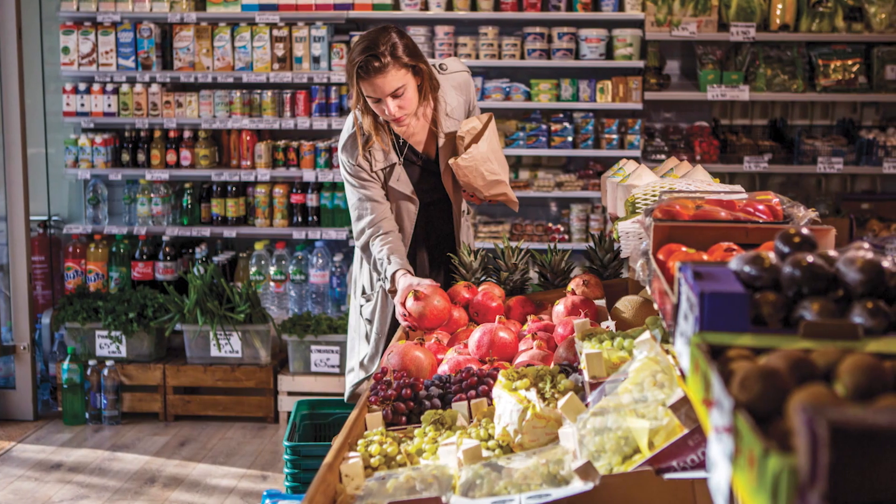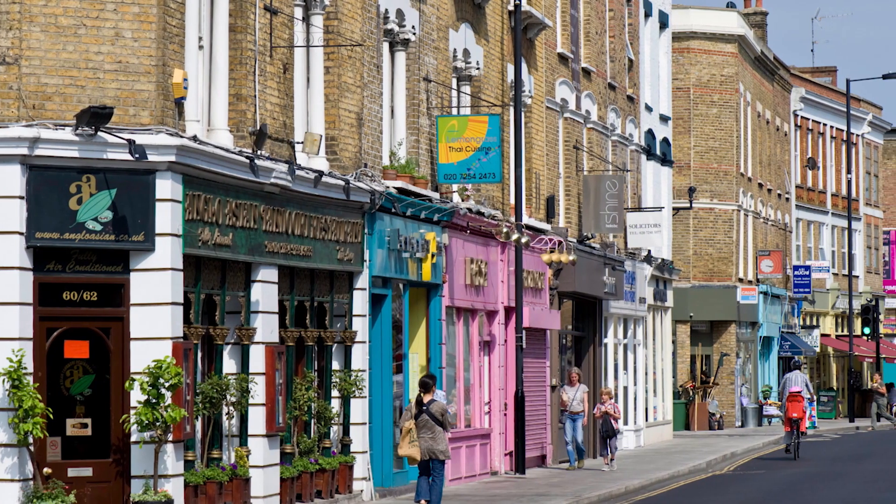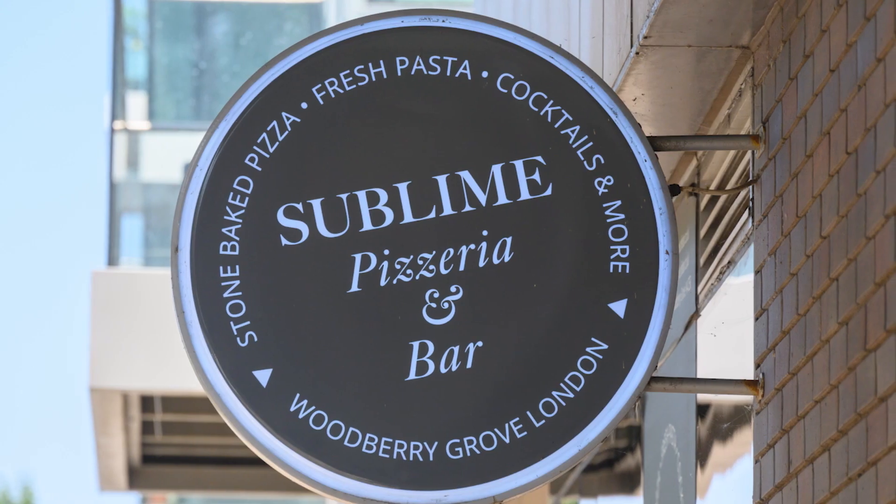There are also a number of local supermarkets, a post office, dry cleaners and flower store on site, not to mention numerous more places to eat and drink at.